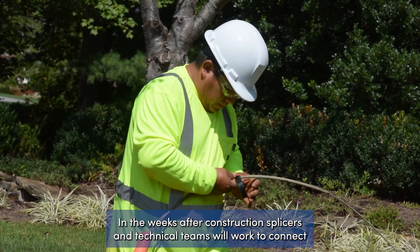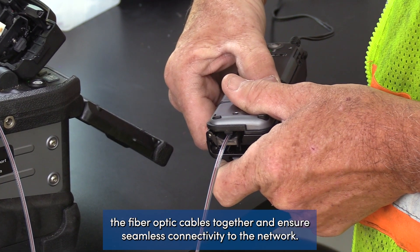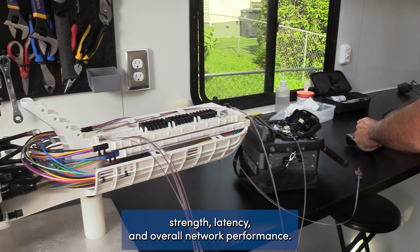In the weeks after construction, splicers and technical teams will work to connect the fiber optic cables together and ensure seamless connectivity to the network. Comprehensive testing will also be done to verify signal strength, latency, and overall network performance.